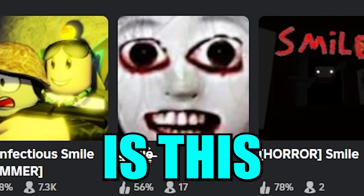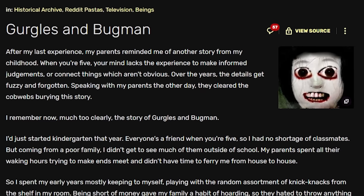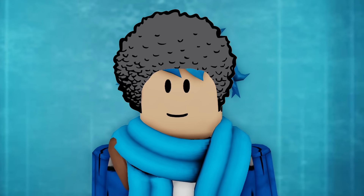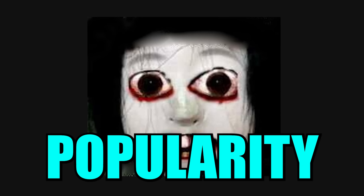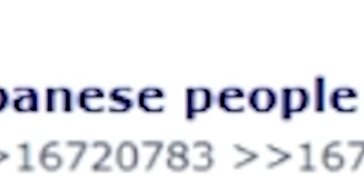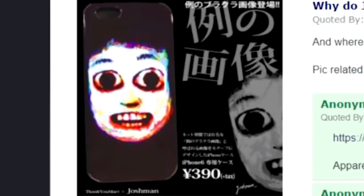Now what exactly is this thing? Well, I believe the creator of the game got it from this creepypasta called Gurgles and Bugman. The creepypasta uses the same face, and this time we can actually see some hair on it — it looks like it has an afro or something. This image first gained popularity in Japan. Someone on 4chan literally posted asking why Japanese people obsess over this image, and they even made a whole phone case for it.